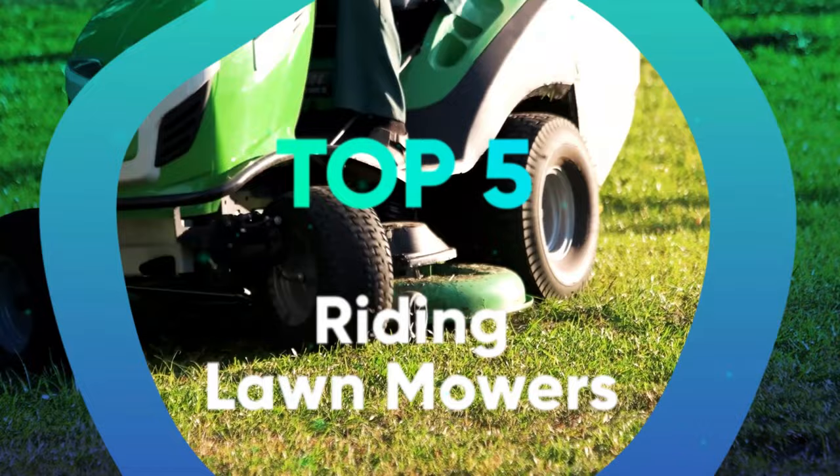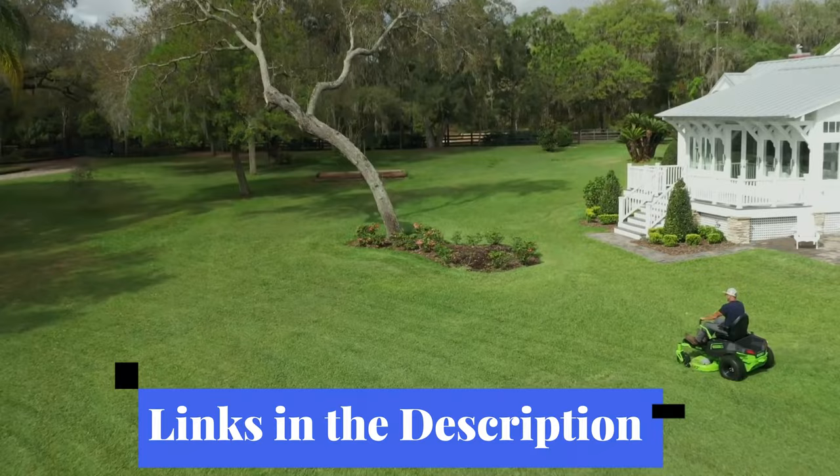Links to all the products mentioned in the video are in the description below. You can also find a more detailed analysis and a comparison tool on our website legitpic.com.